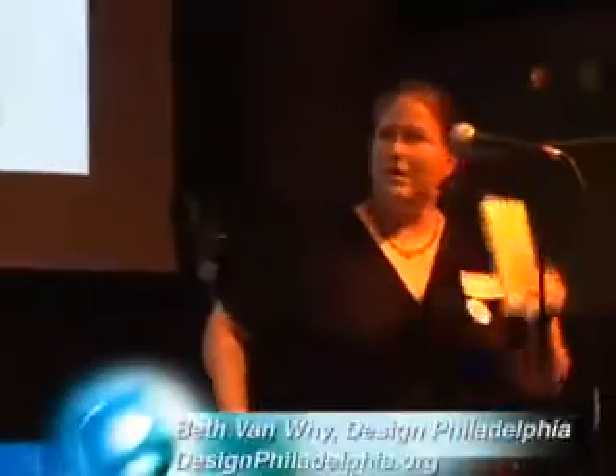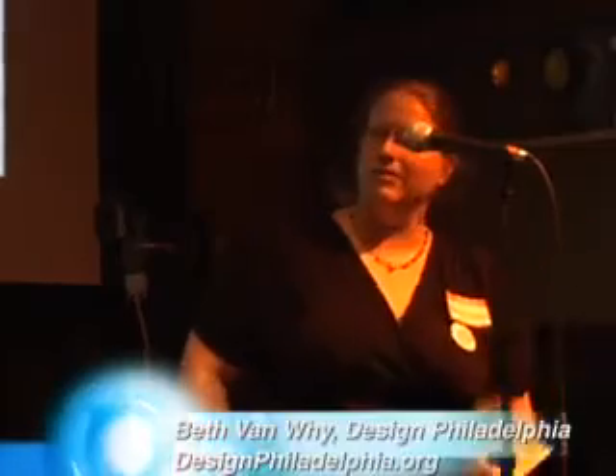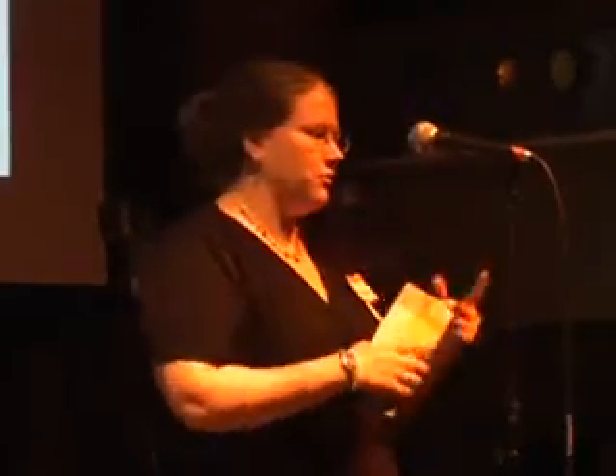Well, thank you Vanya. I'm one of a handful of people that create Design Philadelphia, and it's run through the Design Center at Philadelphia University. This is actually our fourth year that we're going into, which is pretty exciting.